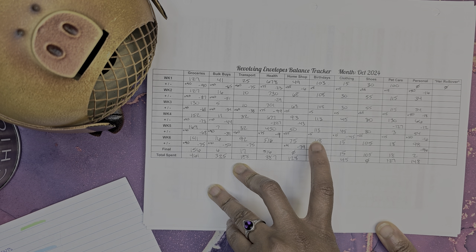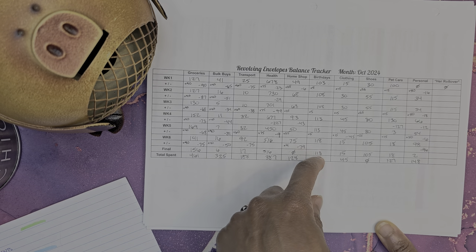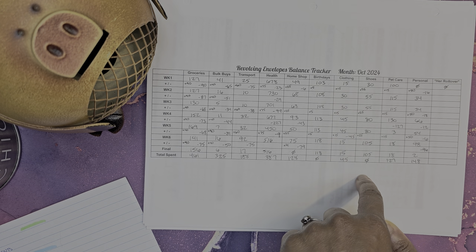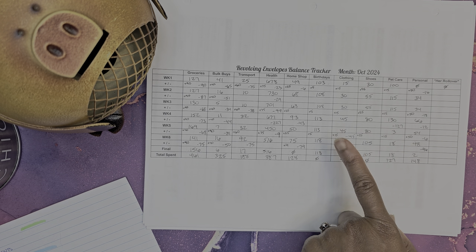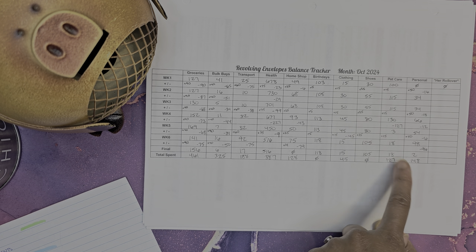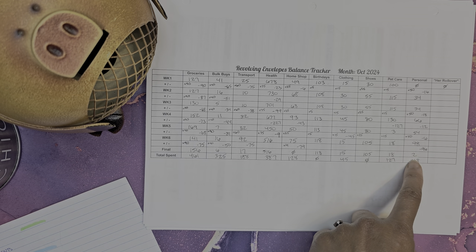Birthdays: didn't add any, didn't spend any — $118 left. Haven't spent anything on birthdays this month, which is not surprising because this birthday fund is really only for two people. Clothing: didn't add any, didn't spend any — left with $15, spent a total of $45 this month. Shoes: didn't add any, didn't spend anything on shoes this month. Pet care: didn't spend any, didn't add any — $18 left. We spent a total of $127 this month, and this is for the cat's food that we make from scratch, so every few months we spend around $130. Personal: didn't add any, but spent $96 — leaving $2. I spent a total of $148 on personal this month.